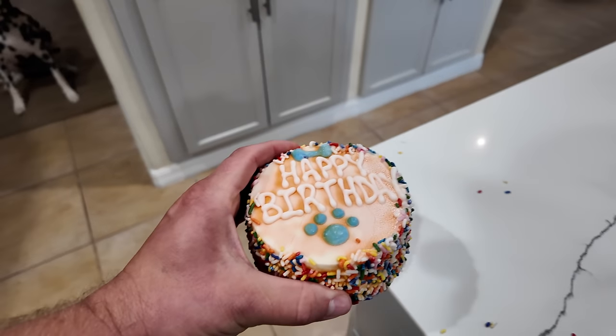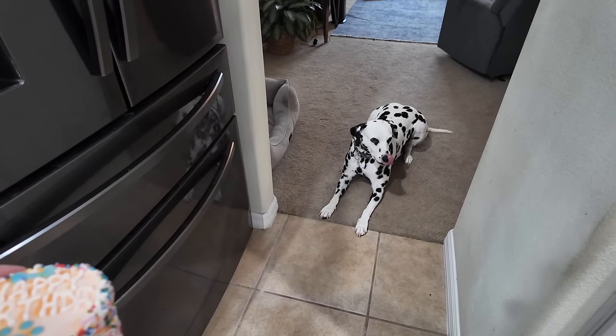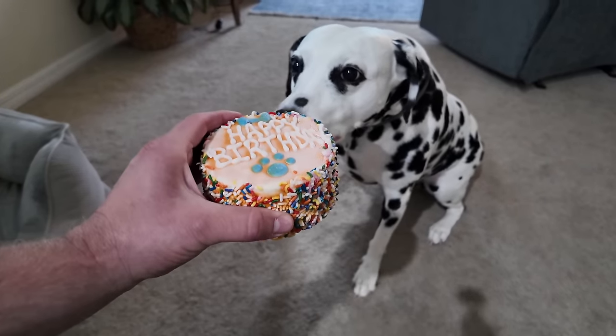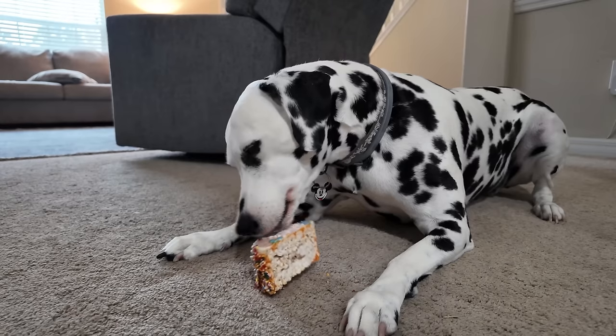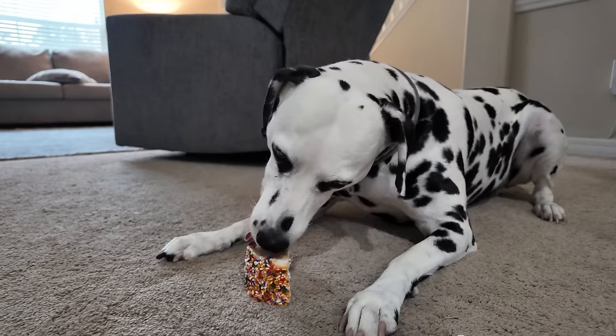She's waiting — she knows! Most dogs you have to tell to sit, but when Gracie sees treats she just waits. Happy birthday to you, Gracie — who's a good girl! I cannot believe she is eight years old now. She likes the cake — she's licking it and getting all the icing off. I'm happy she likes it.